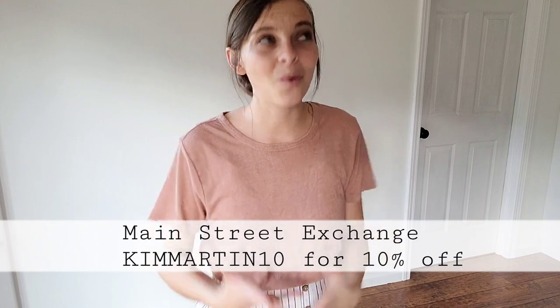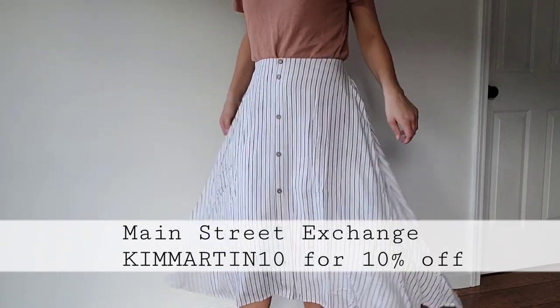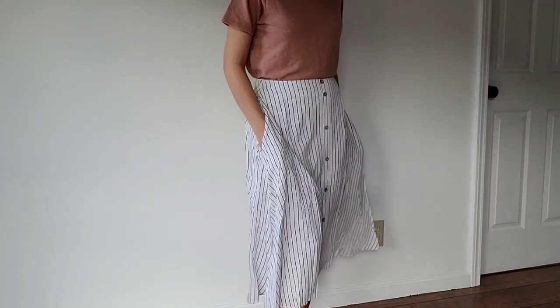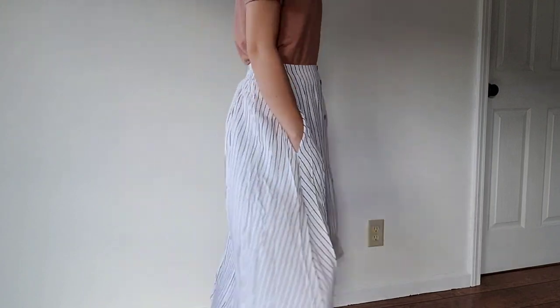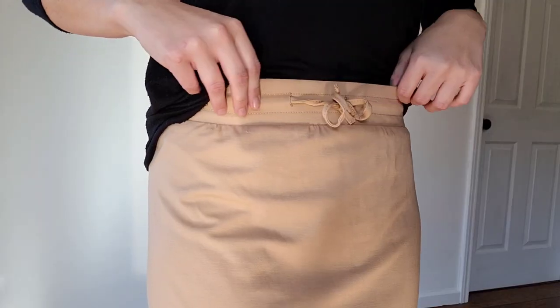Almost every single skirt and dress in this haul has pockets and it's just literally my favorite thing. This top is from I'm She. This skirt is an exclusive from Main Street Exchange — they have so many fun things on their website. Definitely go check them out; you're going to spend forever browsing the different dresses, tops, and skirts. Such high quality items. This skirt is super comfy and fully lined — my favorite thing. The button detail on the front is so adorable. Another skirt from Main Street Exchange — I love this skirt. The hem has a little high-low detail, the waistband is elastic, and it's fully lined so no slips, no layering. The discount code and website are in the description box.